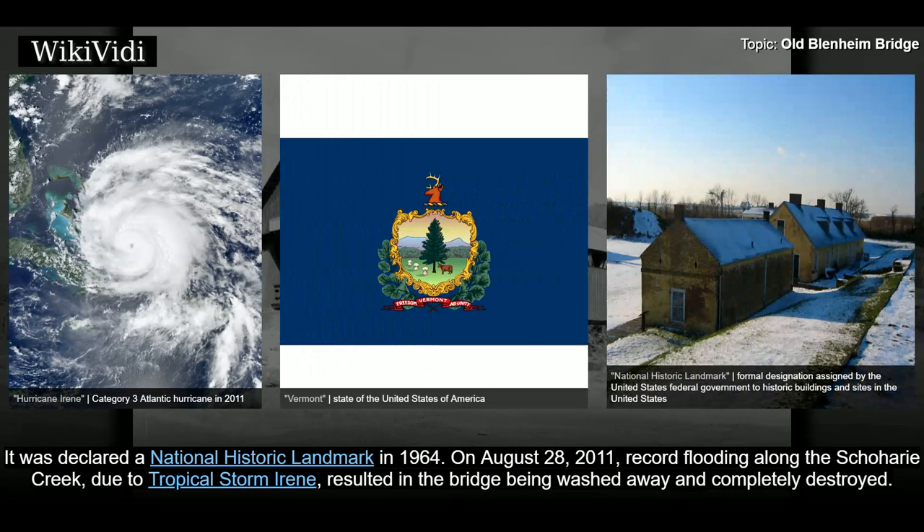It was declared a National Historic Landmark in 1964. On August 28, 2011, record flooding along the Schoharie Creek due to Tropical Storm Irene resulted in the bridge being washed away and completely destroyed.